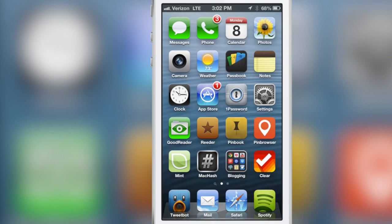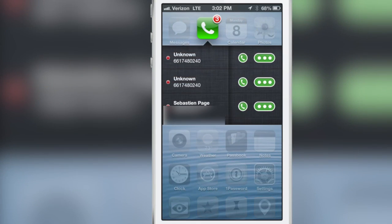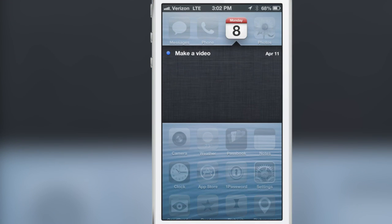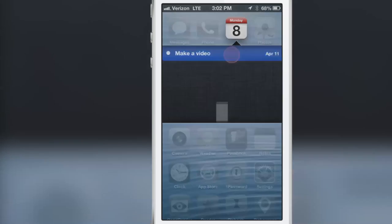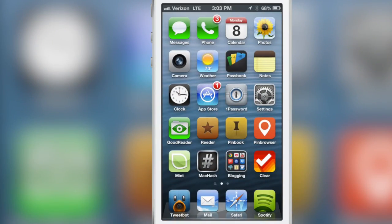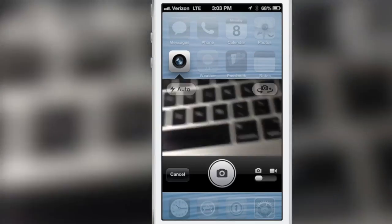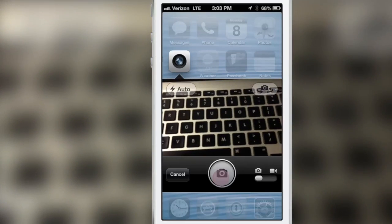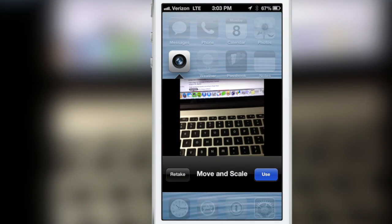Swipe down on the Messages app and you can compose a new message. If you swipe down on the Phone app, you get a list of all your recent phone calls, and you can tap either the phone icon to call that person or hit the messages icon to compose a new message. Calendar does the same — you can view your calendars and tap on a calendar entry to open up your event details. You can also do this with the Camera app; you can actually load up your camera right from your springboard.